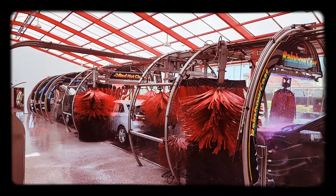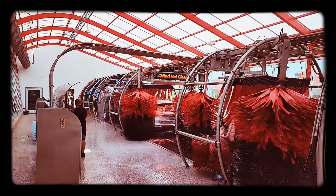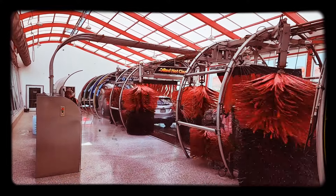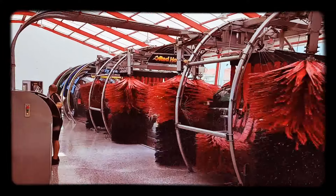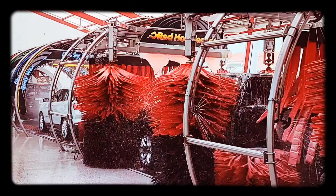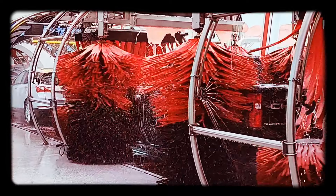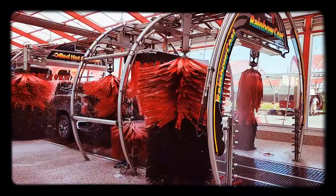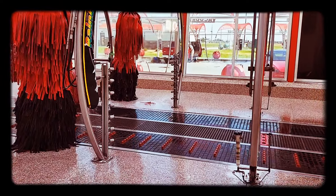So the first car wash for the Lucid is, you guessed it, Tommy's Express, where the conveyor belt — no wheel rails — carries the car through. Non-porous foam and microfiber that don't carry grit or dirt polish the car with lots of soap and water. And since there's so much soap, water, and rubbing, the soap doesn't need to be harsh. Anyway, this is where it went — let's see the results.